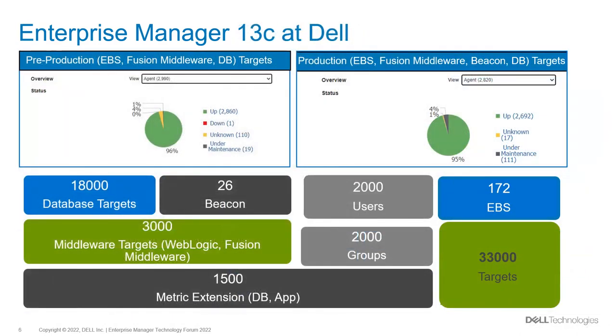Coming to Enterprise Manager 13c at Dell — we mainly have two production environments: pre-production and production. Before any changes or new deployment, we test in the pre-prod environment. To ensure high availability of EM, both pre-prod and production infrastructure status is tracked in CMDB. EM pre-prod monitors non-production targets including EBS, Fusion Middleware, and DB targets — totaling 2,800 agents.